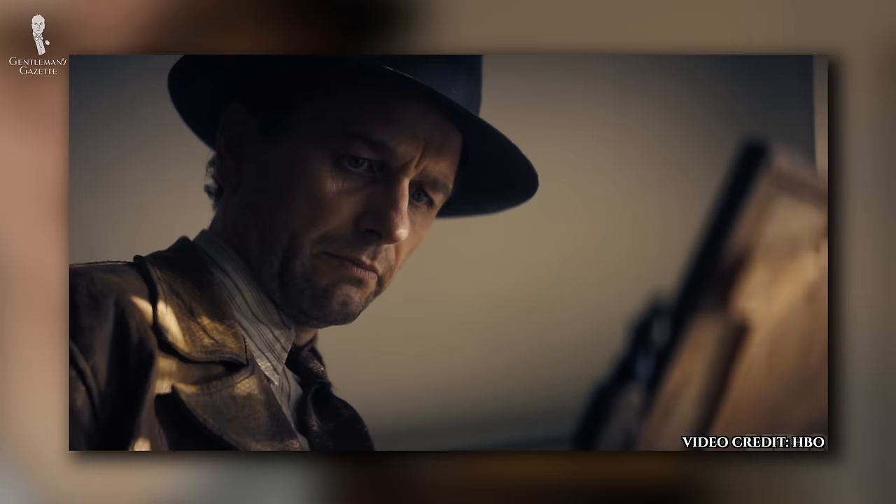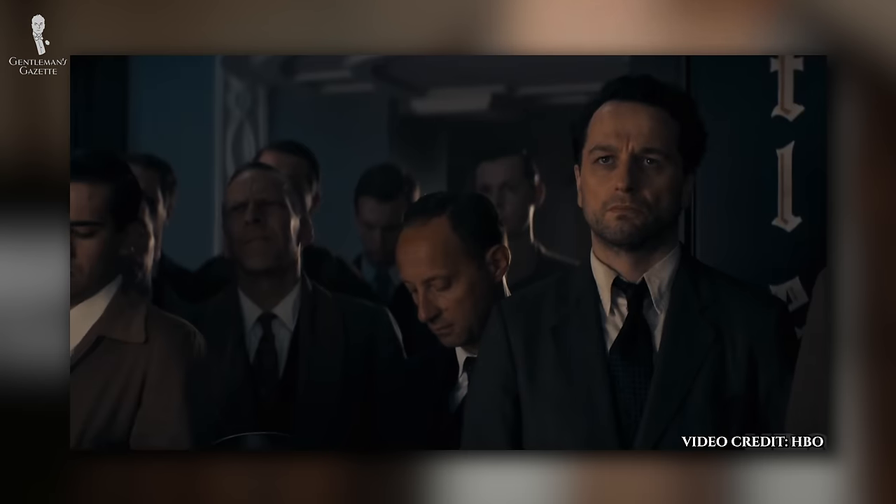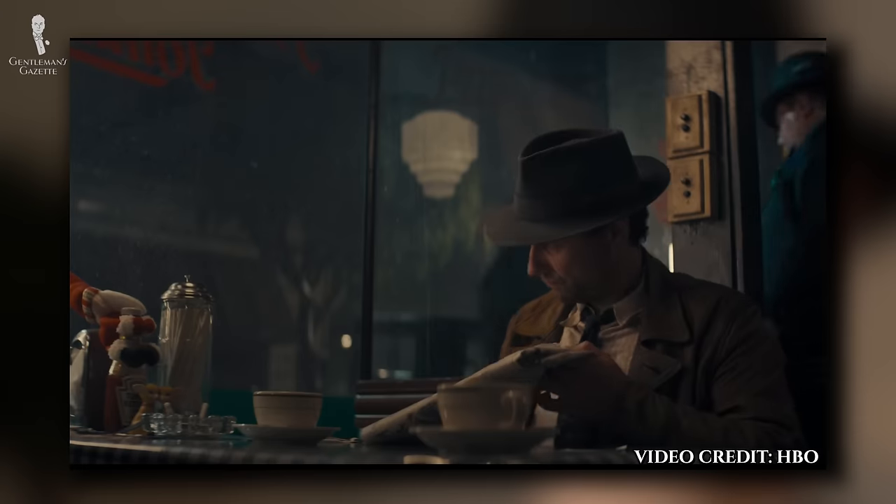Welcome back to the Gentleman's Gazette. In today's video, we'll take a look at the new Perry Mason series from HBO and analyze its style.